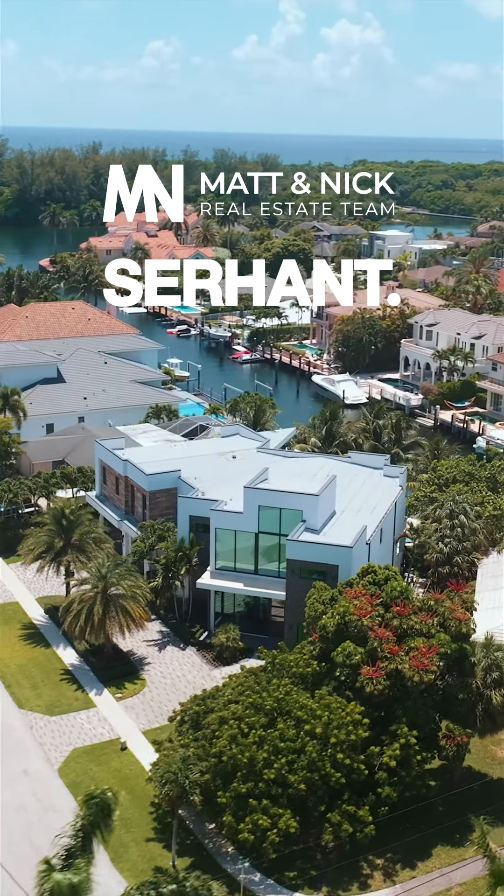Boca Raton has been waiting for a prestigious property like this to come to the market. If this is what you're looking for, give us a call today for a private tour.